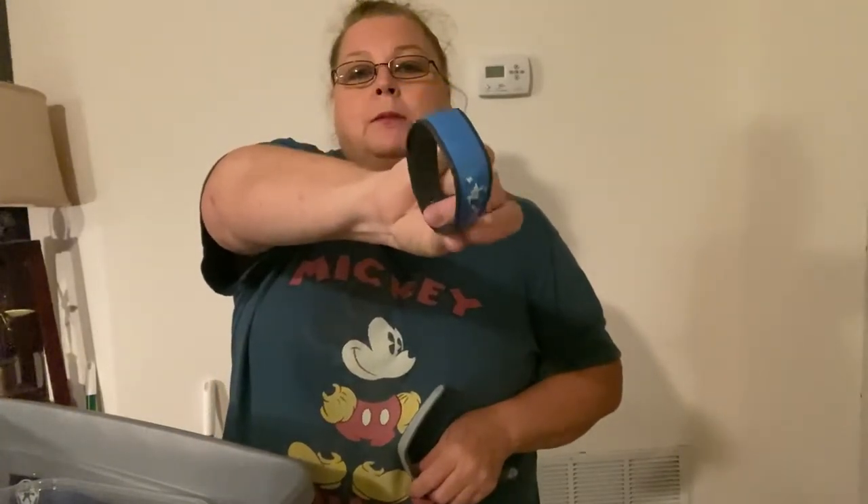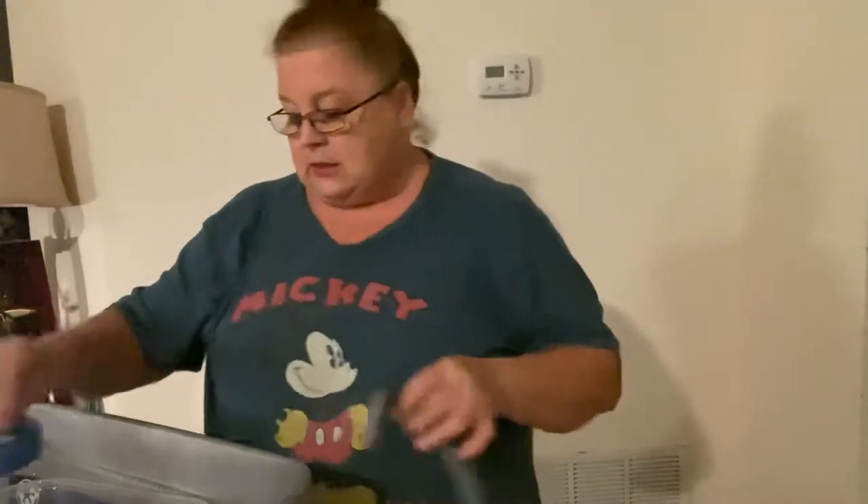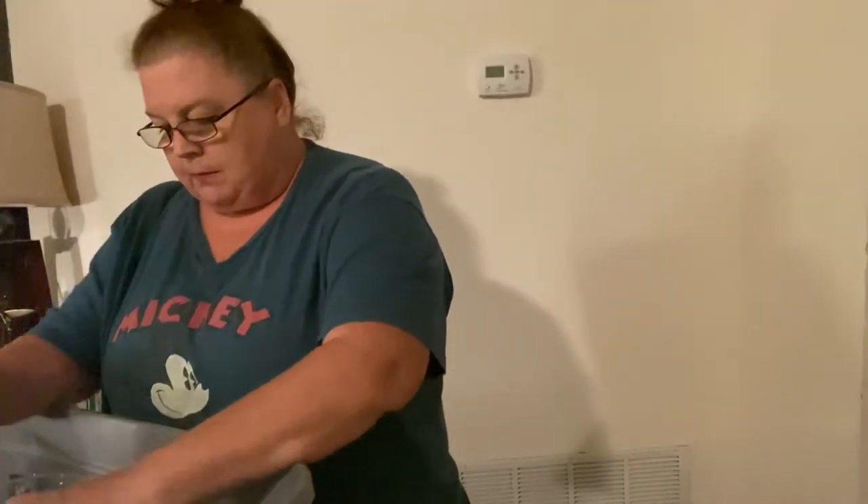A couple of other Magic Bands are in here. This was probably my first one after the original — I love the little Mickey Americana on it. My current one is Mary Poppins, so I have a Mary Poppins one.